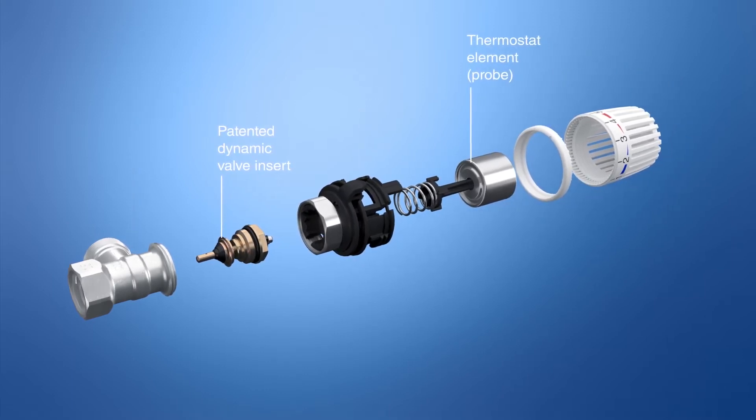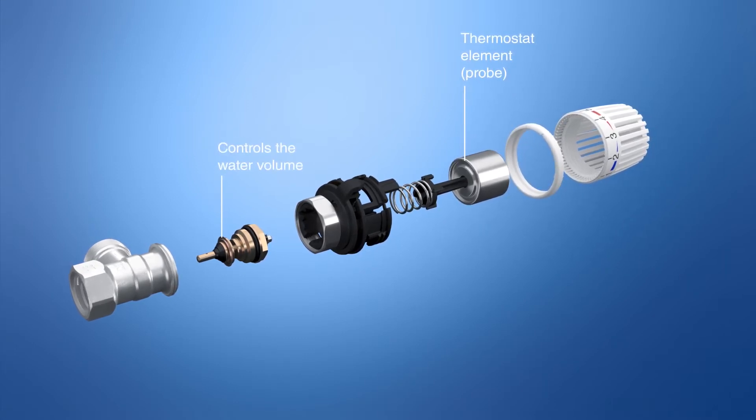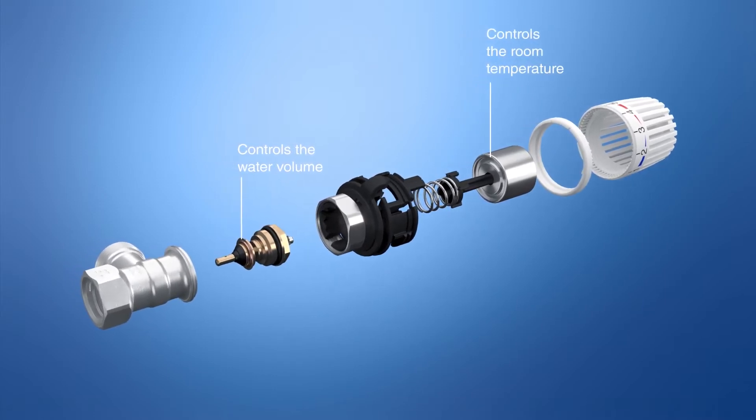The proven capsule element in the VarioDP valve insert controls the water volume together with a spindle as a pressure sensor. The probe element in the thermostat head controls the optimum room temperature.